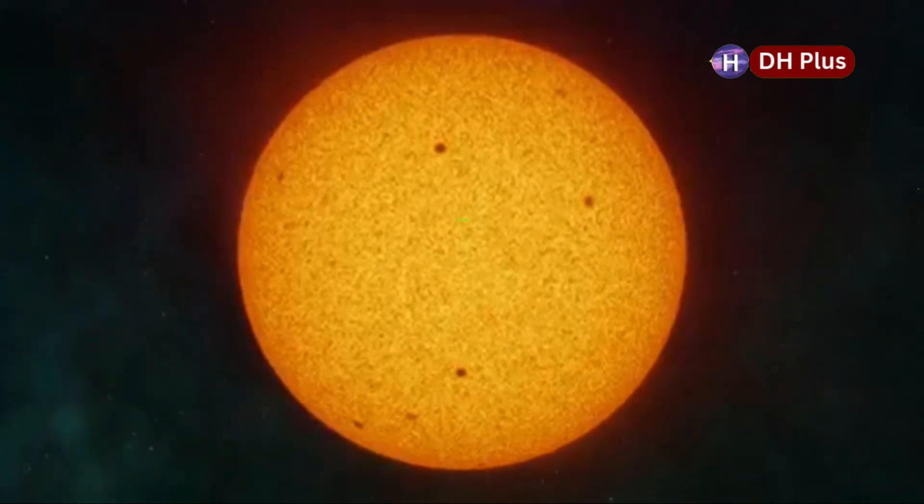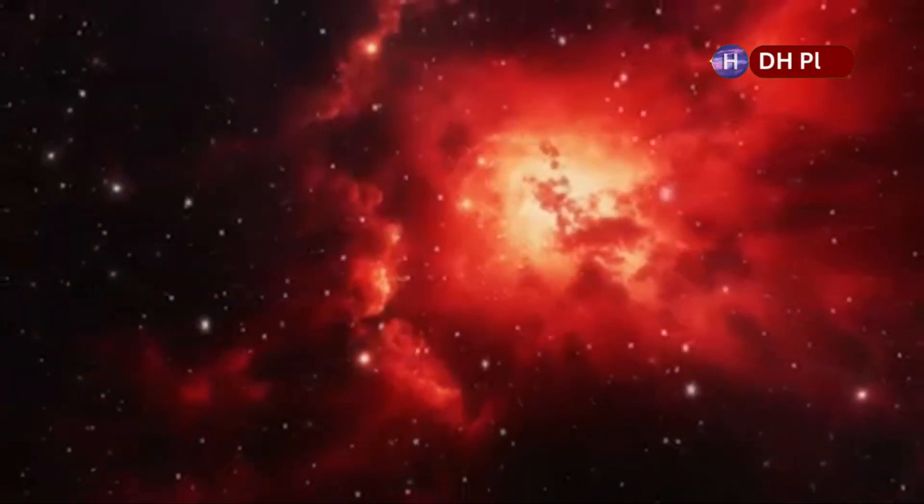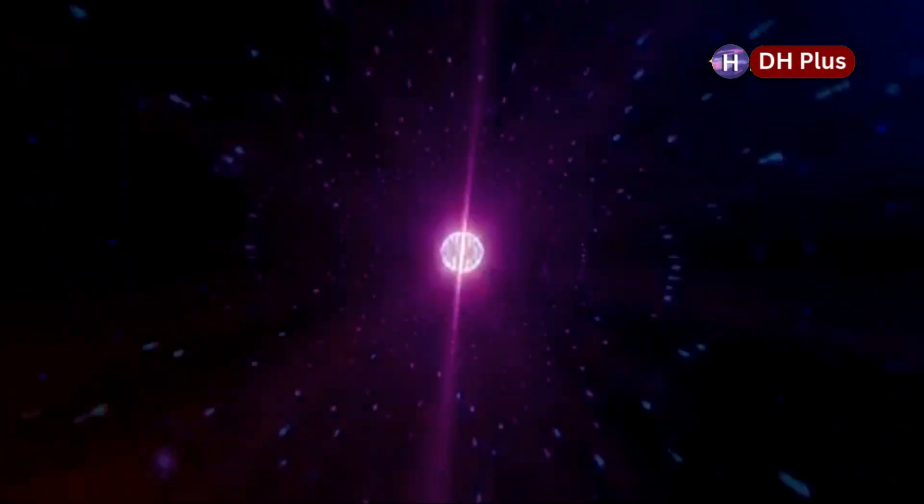This is super important for studying Betelgeuse. This red supergiant is covered in a huge cloud of dust and gas, which makes it hard to see its surface. But the James Webb Telescope can see right through that cloud, giving us a much clearer view of what's happening on Betelgeuse.